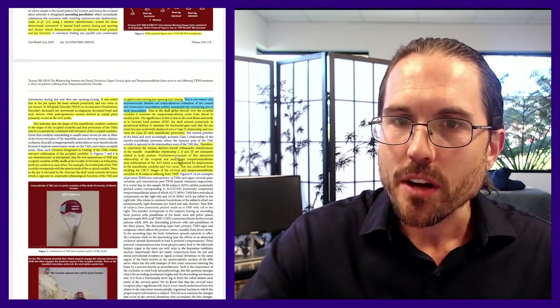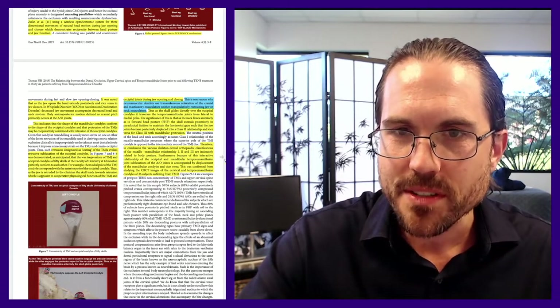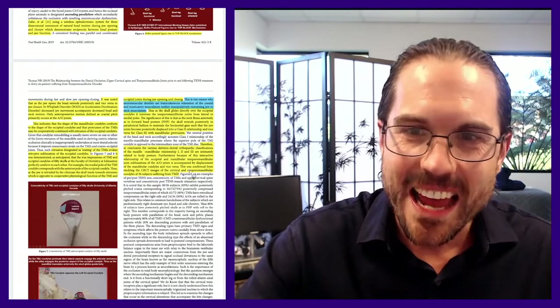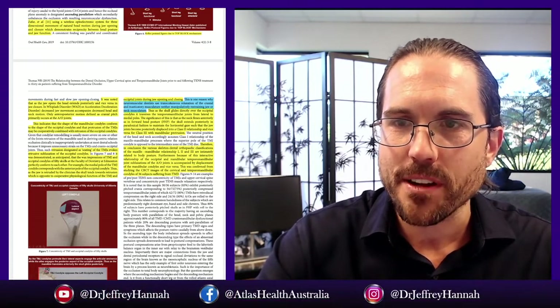In conclusion, the various skeletal dental orthopedic classifications of the maxillomandibular relationship — Classes 1, 2, and 3 — are intimately related to body posture. Because of this interactive relationship, subluxations of the atlantooccipital joint between the C1 and skull are accompanied by displacement of the mandibular condyles, and vice versa. This was confirmed by studying cone beam CT images of the cervical and temporomandibular condyles in 36 subjects suffering from temporomandibular dysfunction.